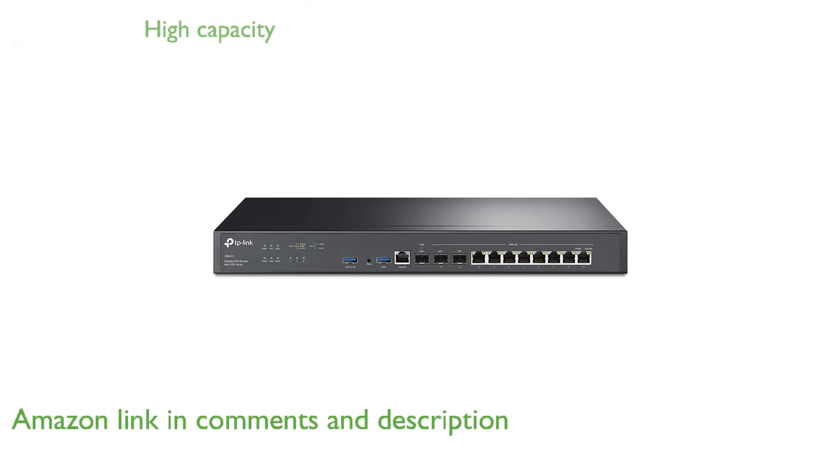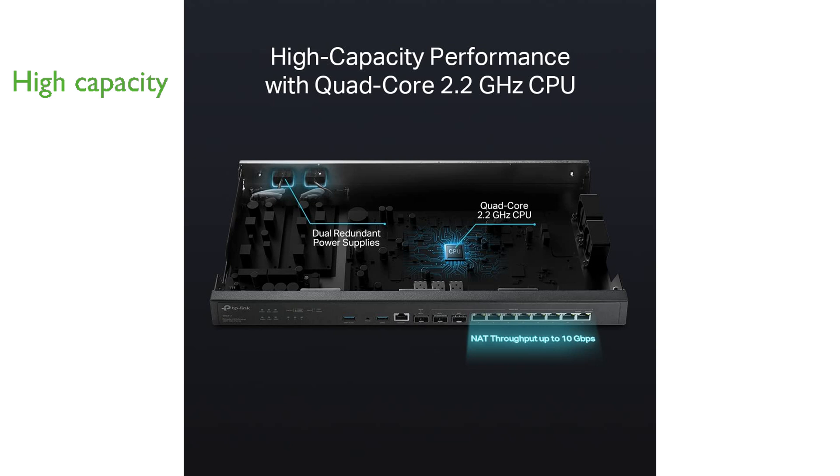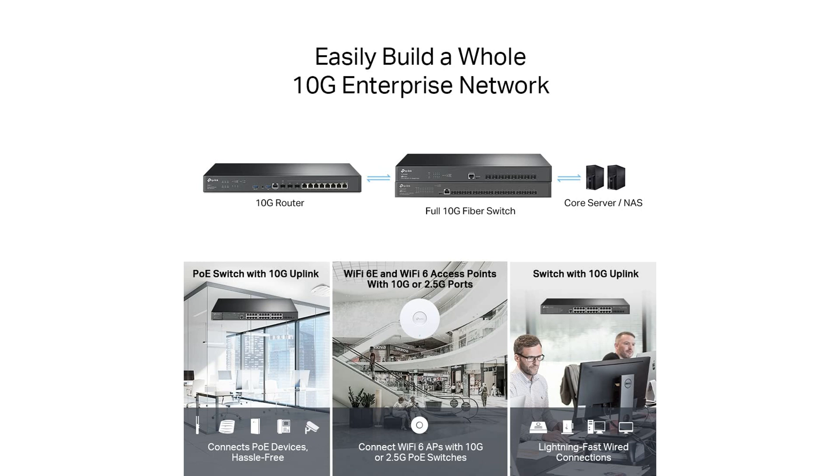With a high-performance network capacity, this router supports up to 2,300,000 concurrent sessions and over 1,000 clients. The ER8411 seamlessly integrates with TP-Link's Omada software-defined networking platform, allowing for multiple control options and versatile network management.